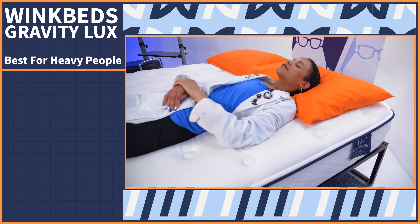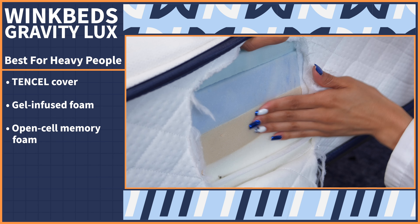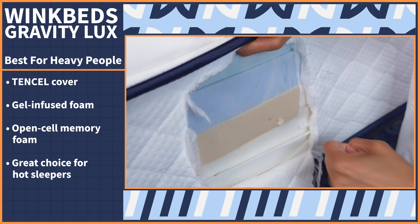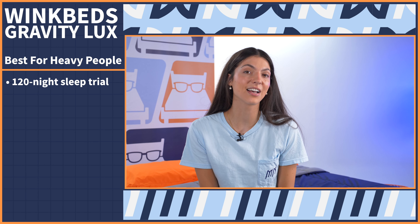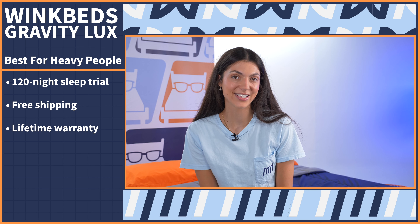The bed's tensile cover, gel-infused foam, and open-cell memory foam work to prevent body heat retention, making it a great choice for hot sleepers as well. As for policies, the Gravity Luxe comes with a 120-night sleep trial period, free shipping, and a lifetime warranty.